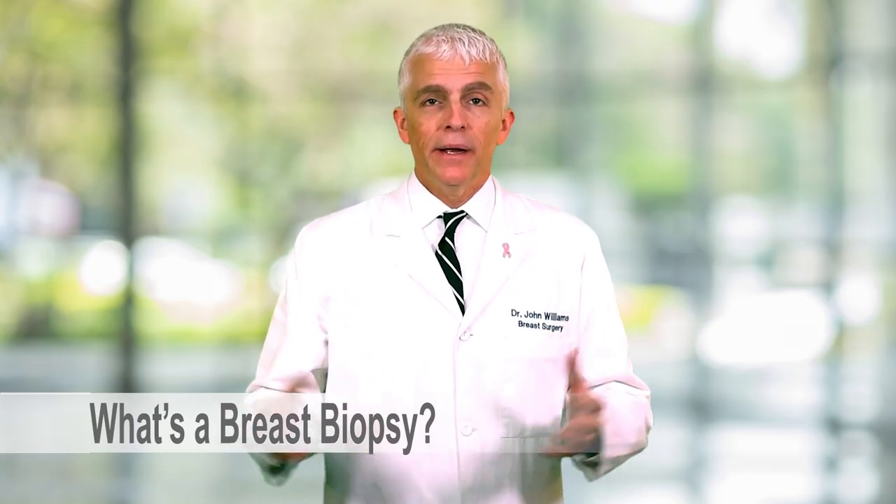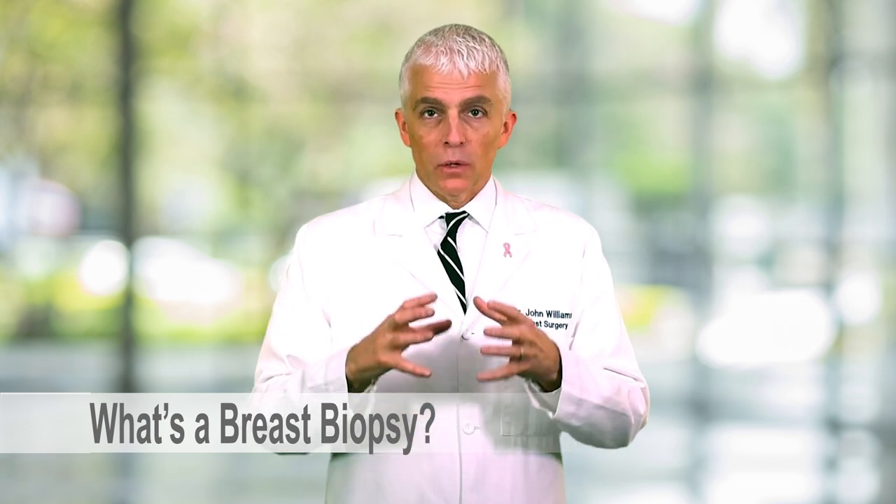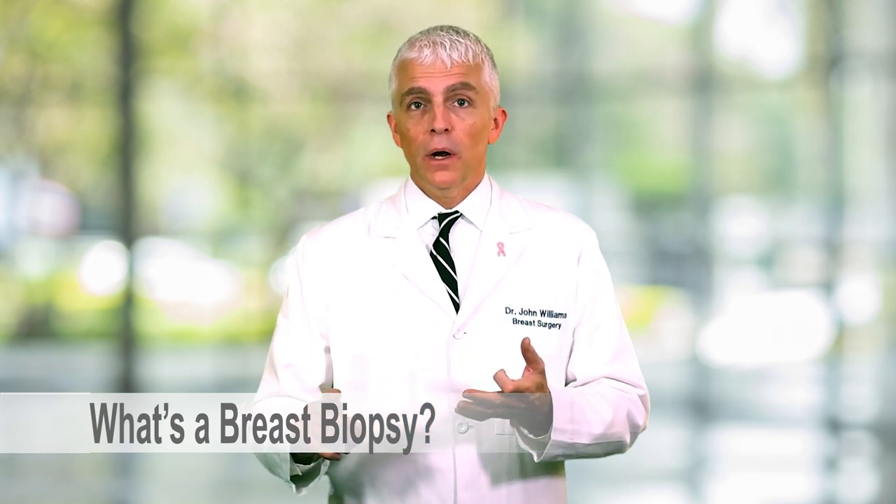So what is a breast biopsy? When you have a concerning mass or lump in your breast, or something found on your mammogram, ultrasound, or breast MRI that is a little bit concerning — 80% of all breast biopsies are benign, non-cancers, but 20% show cancer. We never really know until we have a piece of tissue to look at under the microscope to figure out if it's benign or possibly cancer, and then figure out the next steps.